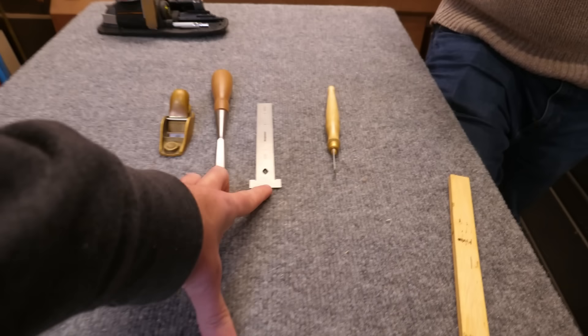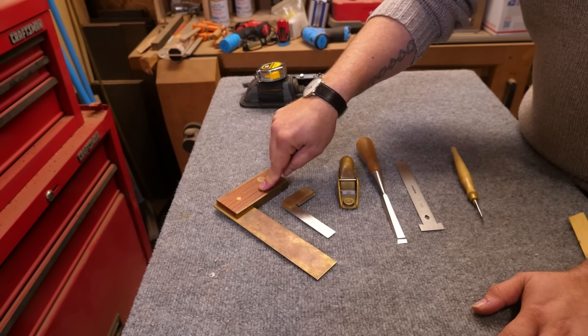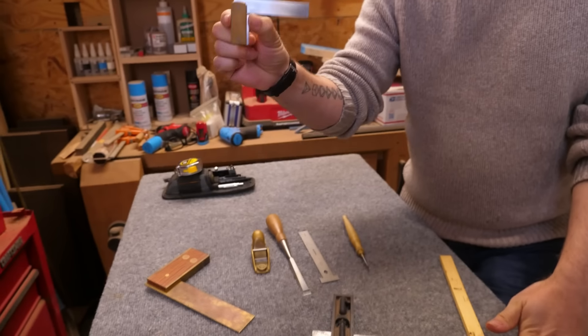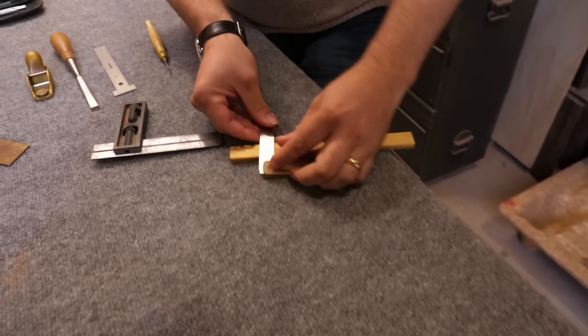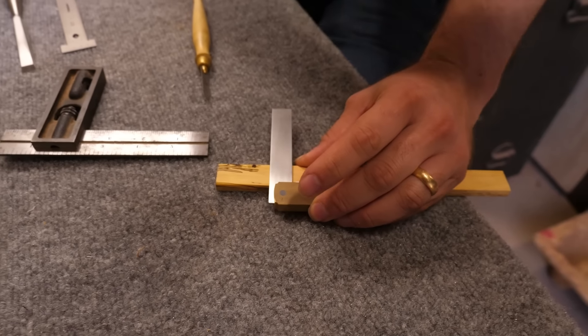We'll go tri square. So a tri square is specifically for making right angles — and that's like all it does. Both of these are fixed. As soon as you get a combo square that slides, anytime you have movement it can get out of whack. This is great, but because it moves it has give — I guarantee you this is not 90 degrees. Whereas this guy is 90 degrees. If it isn't, you literally take a stone or a file and you work it so it's dead nuts 90 degrees. Then you use this with your marking knife to mark a line that is perfectly 90 degrees with a reference edge.